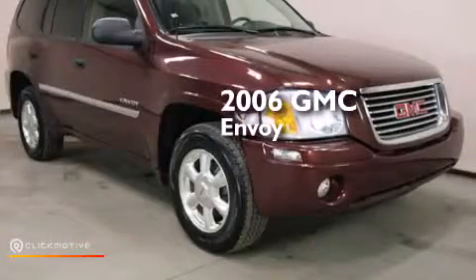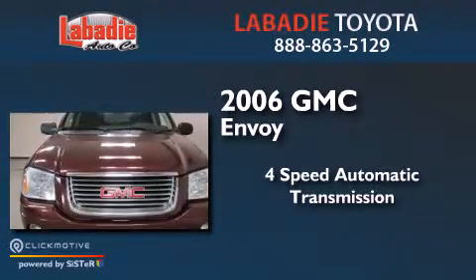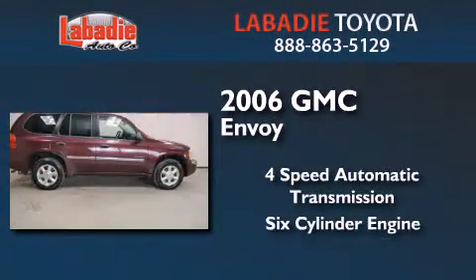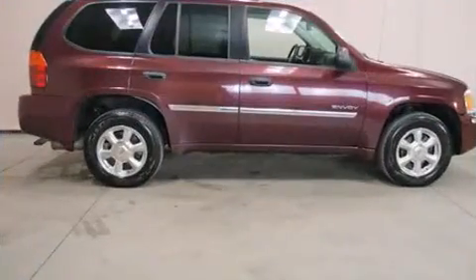This is a 2006 GMC Envoy. This SUV has a four-speed automatic transmission, a six-cylinder engine, and the added safety and control of four-wheel drive.